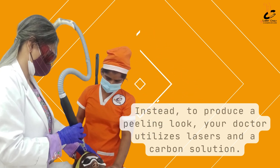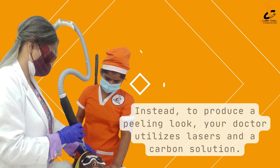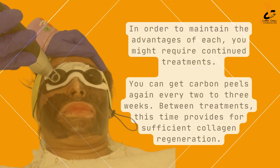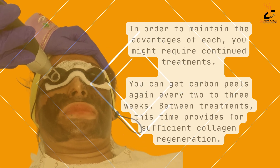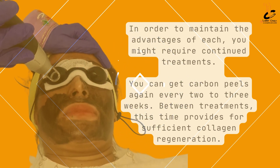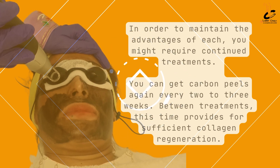Instead, to produce a peeling look, your doctor utilizes lasers and a carbon solution. In order to maintain the advantages of each, you might require continued treatments. You can get carbon peels again every two to three weeks.